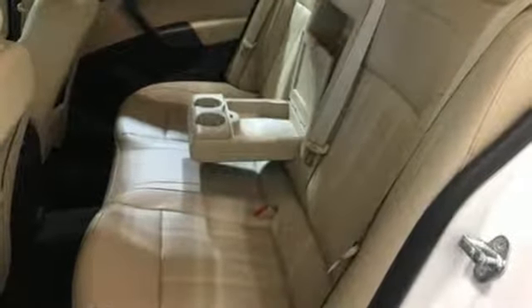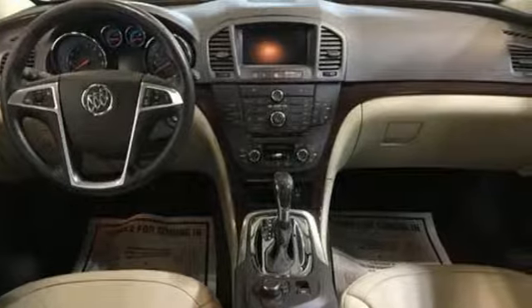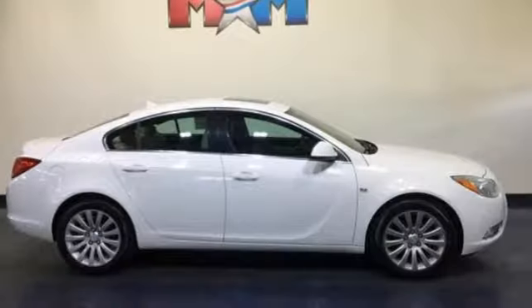From New Car Test Drive: we found the Regal very quiet, with a very smooth ride. A welcome respite on miserable commutes, and a good partner for cross-country drives. It may be the quietest car in its class.